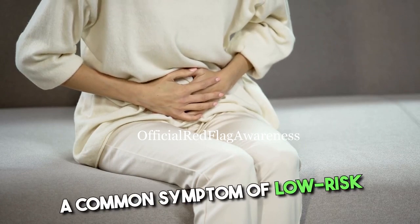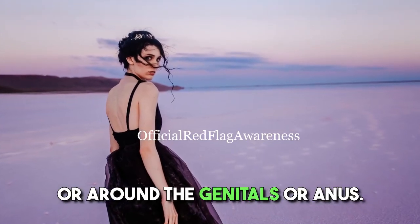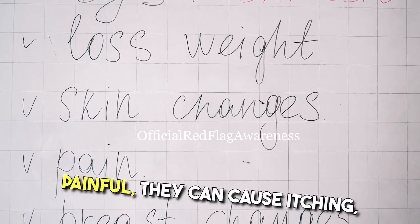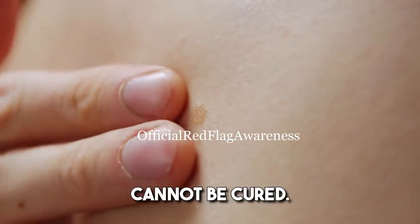Genital warts, a common symptom of low-risk HPV strains, are small growths that appear on or around the genitals or anus. They can vary in size and shape and may be flat or raised. While they are not usually painful, they can cause itching, discomfort, or bleeding. Genital warts can be treated, but the virus itself cannot be cured.